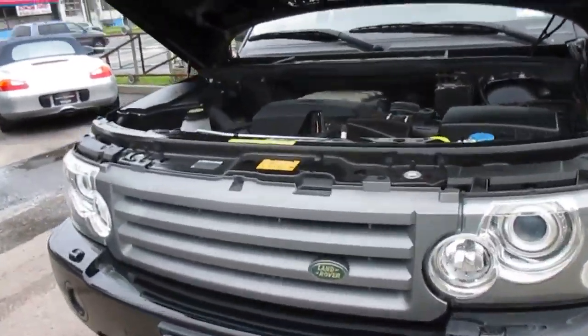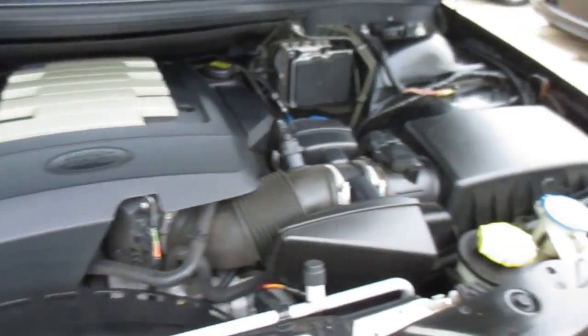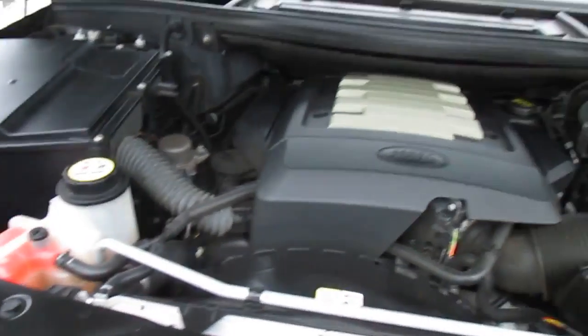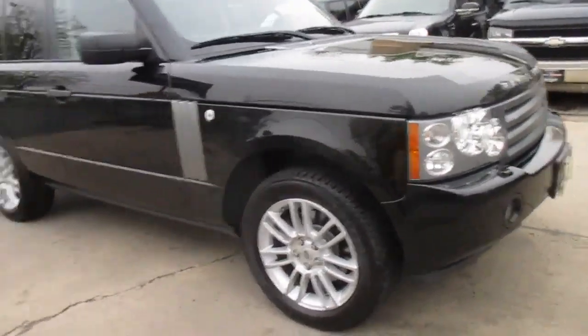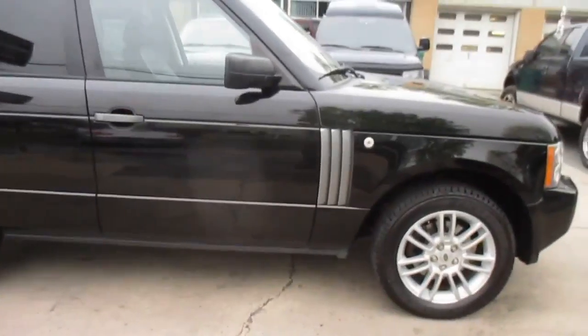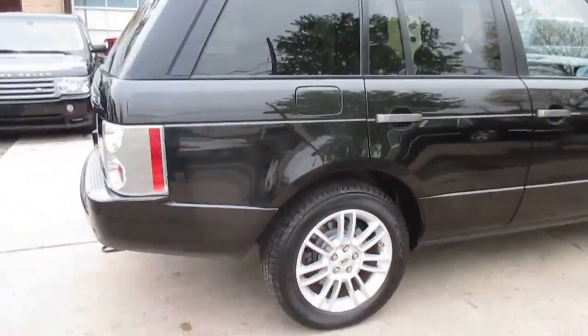This is our video walk-around of our 2009 Range Rover HSC. This is a clean Carfax truck. It's got a good set of matching Bridgestones on it. The body is absolutely immaculate — there's no dings, dents, or scratches.